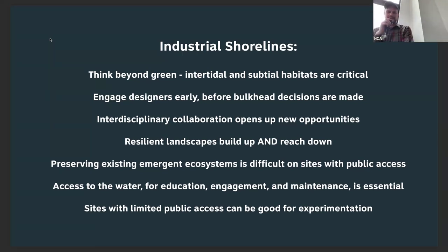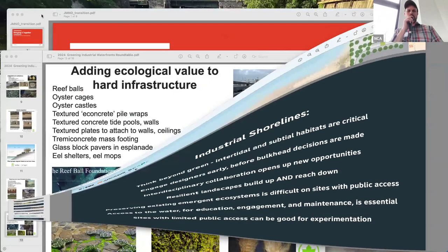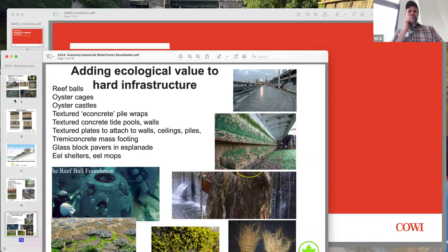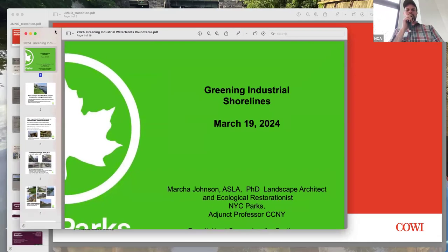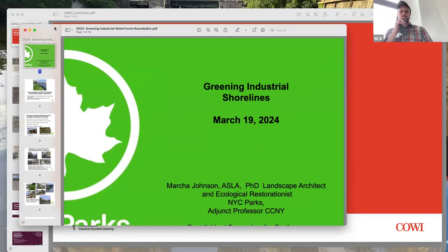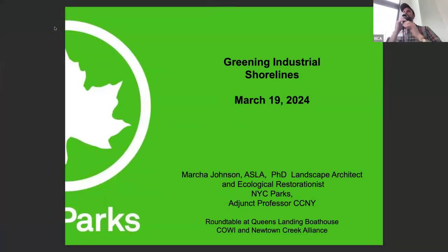Thank you so much, Gina — lots to discuss. We realize we're moving through these presentations quickly, so the second part of the event and the social hour will be good opportunities to talk more with all of our presenters. Next up is Marsha Johnson, who works for New York City Parks and also teaches landscape architecture at City College. Marsha has been very involved in a lot of stuff around here at the Creek and the Harbor.